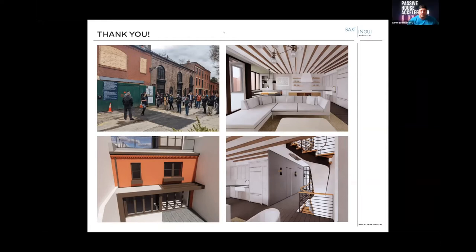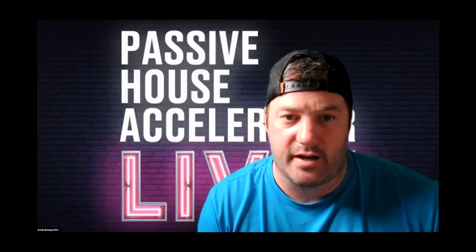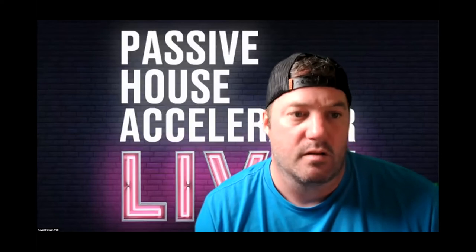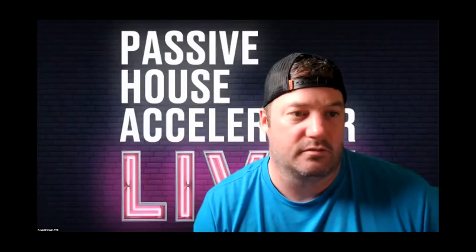Nice job. We're going to hold questions until the end. Thank you, Mark — that was fantastic. I really love the combination of drawings, renderings, mock-ups, and on-site photos. I took a lot of screenshots, so thanks for sharing.